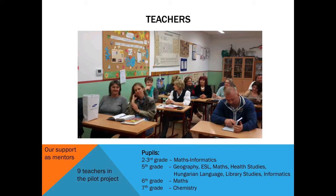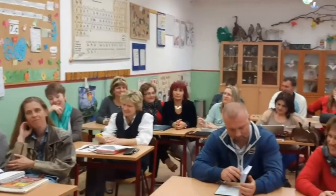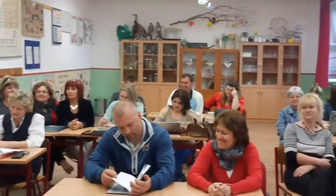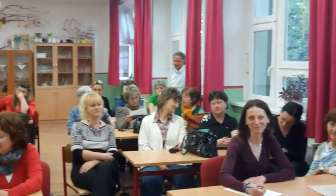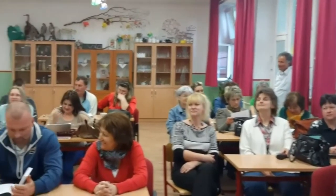We introduced the project to teachers, some of which had already volunteered to take part and others who were sorry not to have registered in time. Regular school classrooms do not have computers, so teachers were quite differentiated in terms of ICT use.